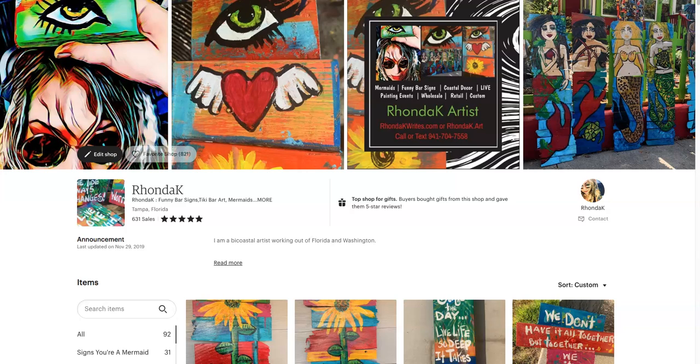Hi, this is Rhonda Kay, Native Florida folk artist, even if I live in Washington for part of the year. That simply makes me bi-coastal, which is, by the way, an excellent thing. This is my website. Some of you might not have seen it. You can get here by going to rhondak.art — that's R-H-O-N-D-A-K dot A-R-T.